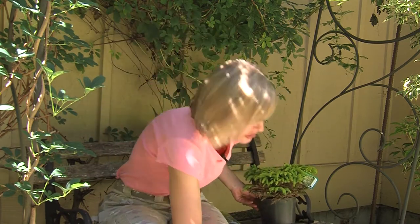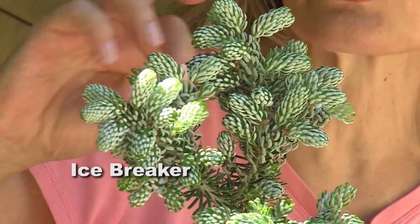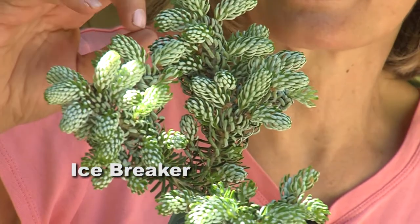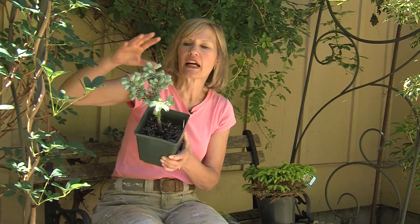This one is really gorgeous — it's called Icebreaker, a Korean fir. It has really beautiful white needles against a blue backdrop. It gets nice and full but grows very, very slowly. These conifers are so small they can be happy in containers for years and years.